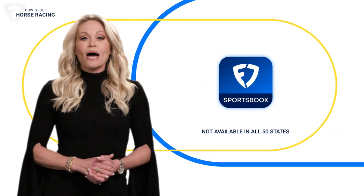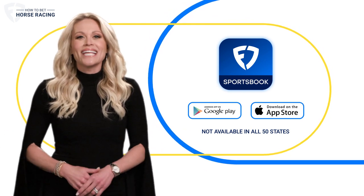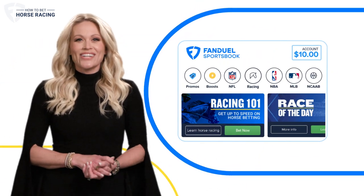If you're new to FanDuel, just download the FanDuel Sportsbook app and sign up. If you already have an account, great — then you're all set to bet. Once you're set up and you've got money in your account, it's that time. Let's get in on that action.